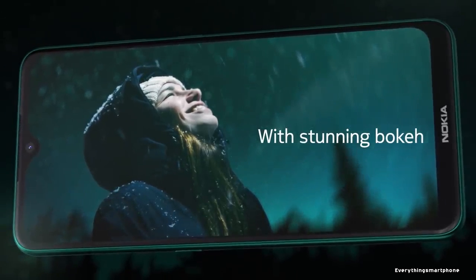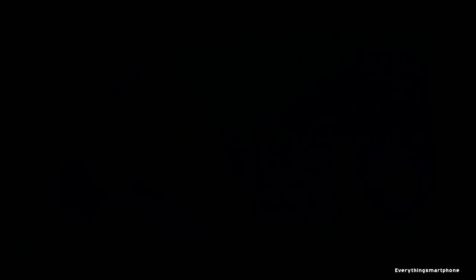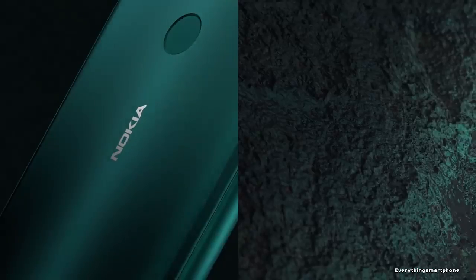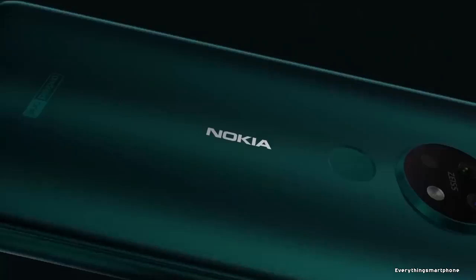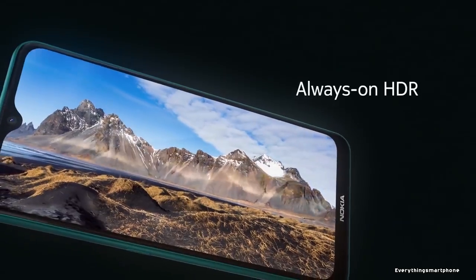Nokia 7.2 operates on Android 9 Pie on the Android One operating system. As for the battery, it has a 3500mAh non-removable battery with 10W battery charging support. The phone is available in three color variants: Cyan Green, Charcoal, and Ice. It weighs around 180 grams.